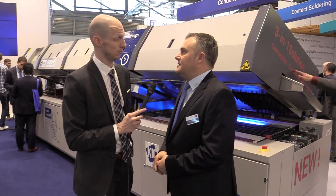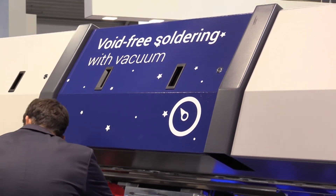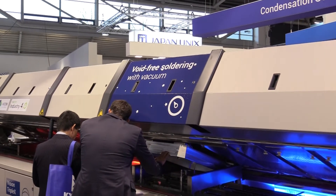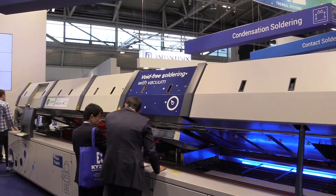We reduced the footprint by more than 30 percent, because instead of three machines you need only one — completely inline, completely automatically loaded and unloaded, with traceability functionality and all the software tools that help the customer succeed in this flexible market.